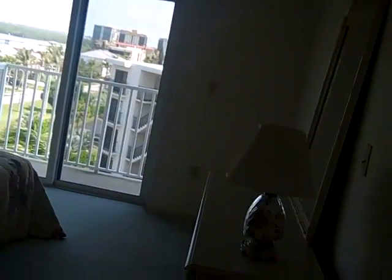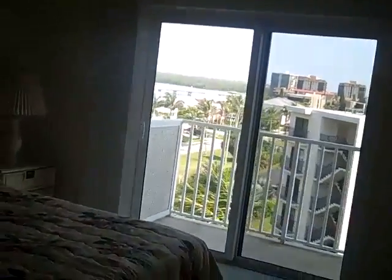This is the master bedroom — oversized, good size, plenty of room. It has its own bathroom.